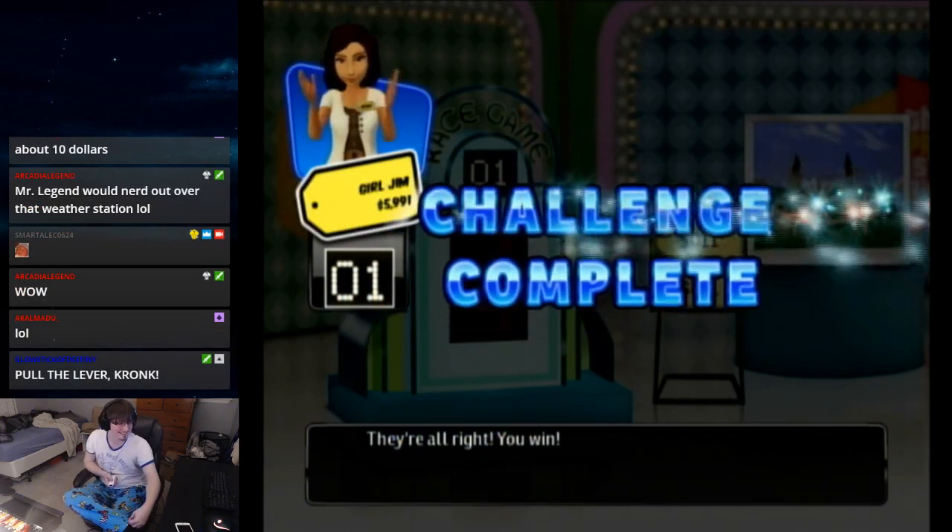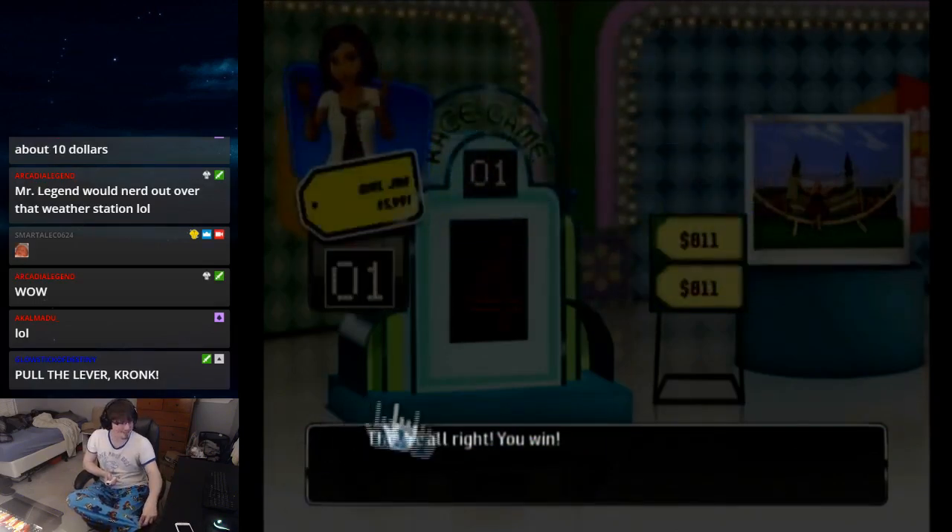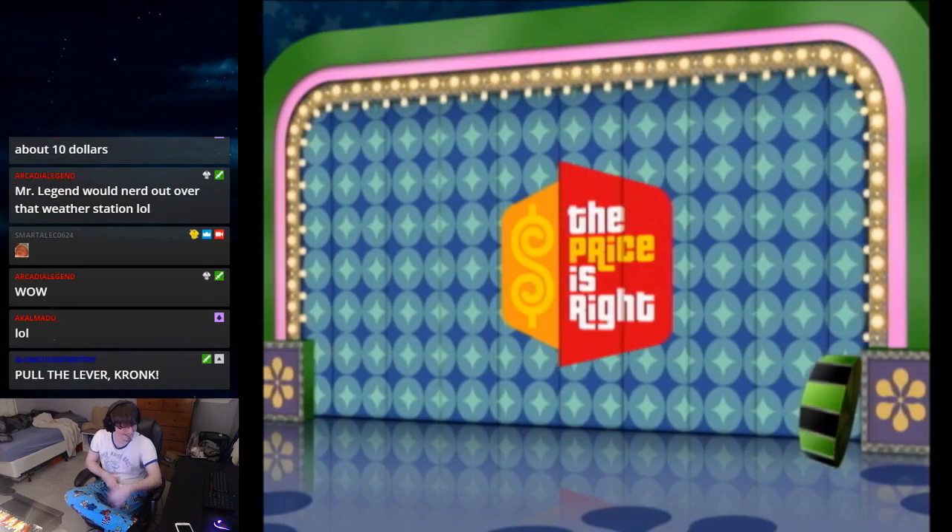You've earned a new achievement! That's a cool achievement — it's nice. Cool!